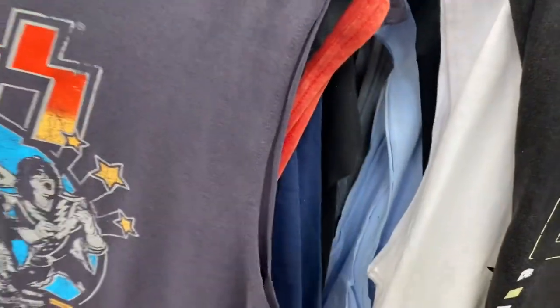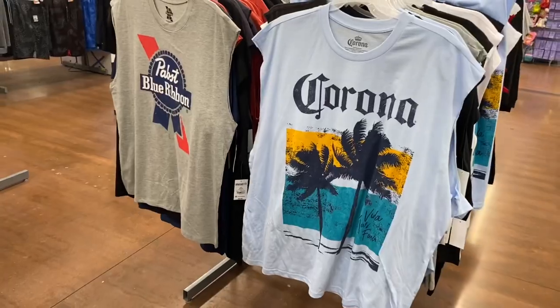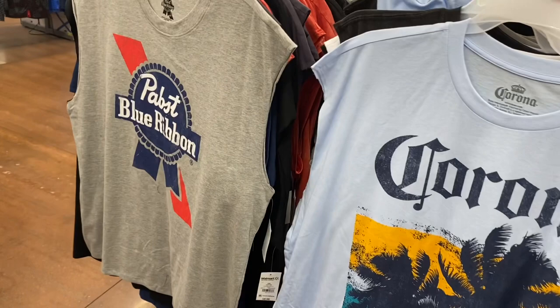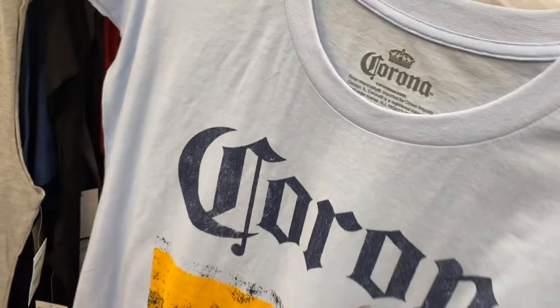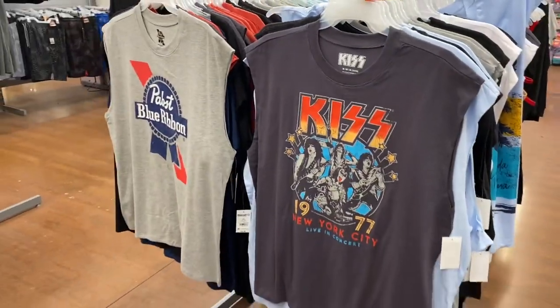Another Notorious B.I.G., and Corona — that's different from what we've seen so far. I got stuck so I had to back out. The Corona one's cool, and there's that one too. I think that's it — let me pull this one out. We've seen the KISS one. These are cool and only $8.98, which is really reasonable.